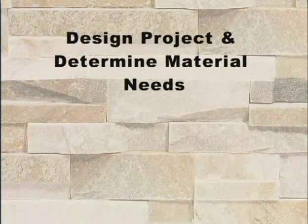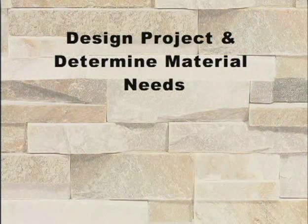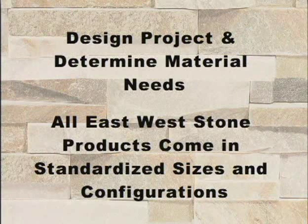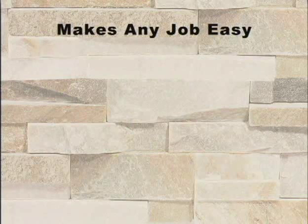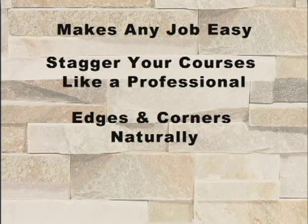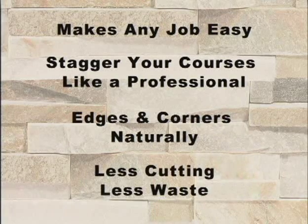The first step is to design the project and determine your material needs. Keep in mind that all East-West stone products come in standardized sizes and configurations. This makes it easy to tackle any job — stagger your courses like a professional mason and finish your edges and corners naturally, all with less cutting and less waste.